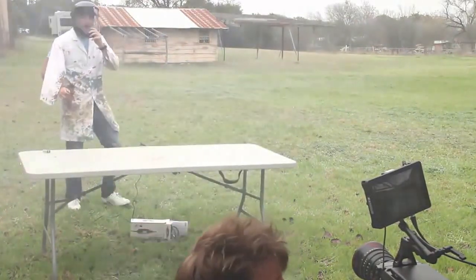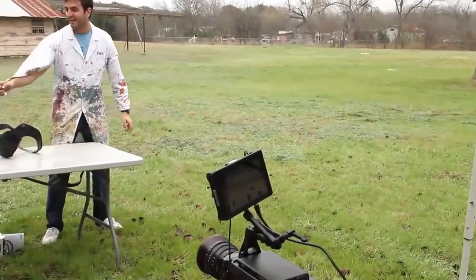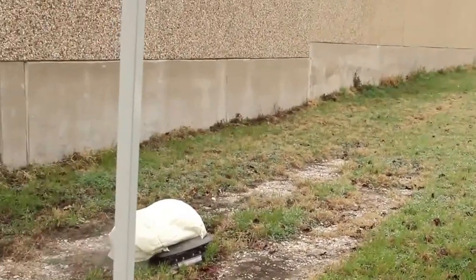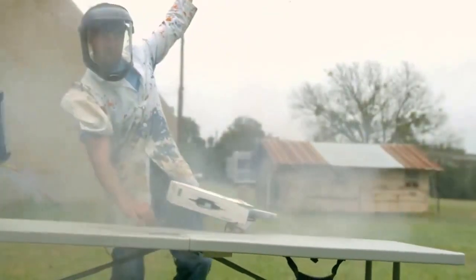Wooo! Where'd it go? Over there! What a treat! Jesus Christ! Holy crap! Oh my god!